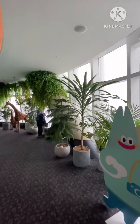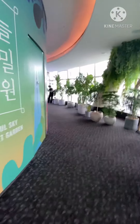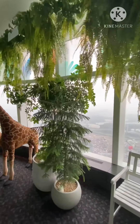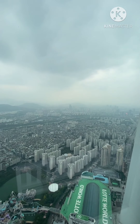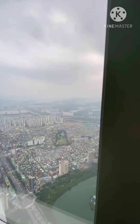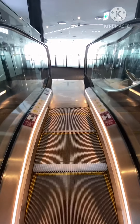Now we have reached the 117th floor. You can see beautiful sceneries here. The outer view is very beautiful — you feel like you are flying in the sky. Now we are going further up.